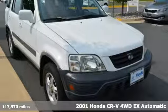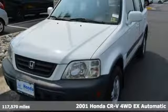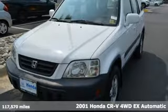Here's a 2001 Honda CR-V. Capability without compromise isn't a dream — it's a CR-V.